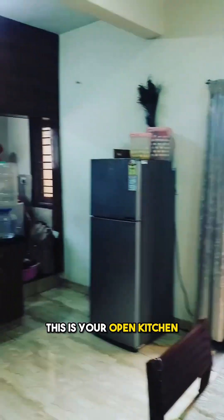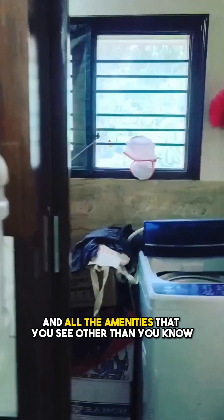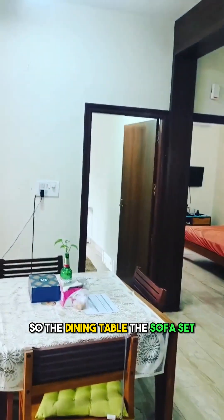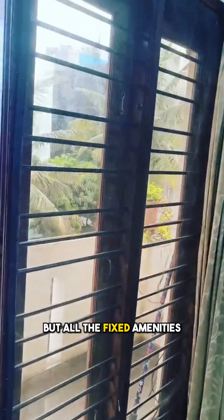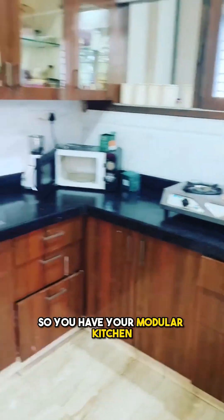This is your open kitchen, which has your kitchen cabinets. All the amenities that you see — other than the fixed amenities — are of the person living right now. So the dining table, the sofa set, you would have to bring your own. But all the fixed amenities, like these cabinets, will stay. So you have your modular kitchen.